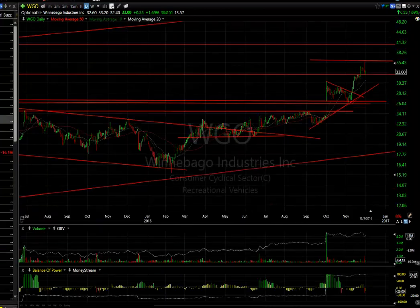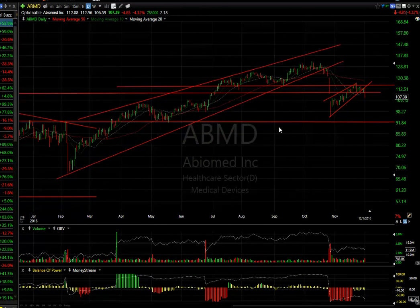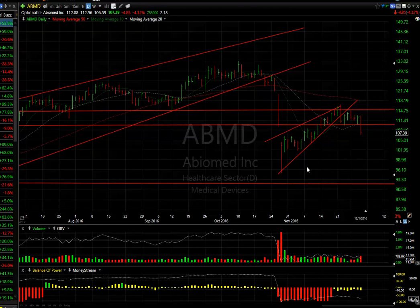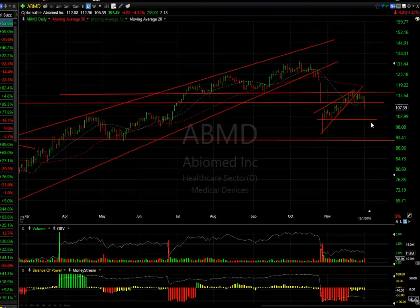A quick look at the short side: Biomed — I told you last weekend it's a rising wedge that could collapse. It came down, popped one more time, and today was a negative day with volume increasing to the downside. The stock dropped $4.85. I'm looking for a quick move near the $100 range — that little platform might get tested around $101. Beneath that I'm looking at $93. This looks set up for more downside.